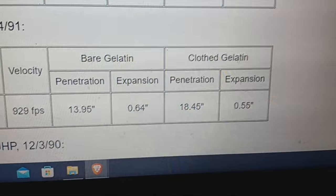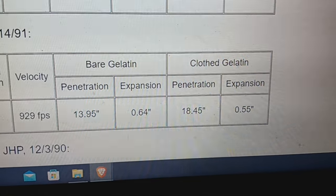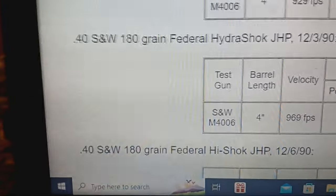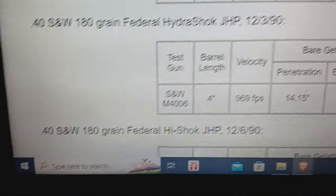XTP — only 0.55 expansion. If you needed something that could work on both two-legged and four-legged threats, maybe an XTP is okay, though I'd probably just pick a Gold Dot.